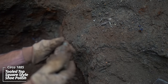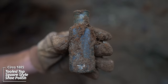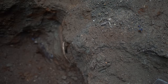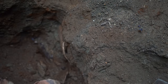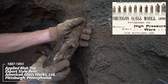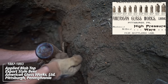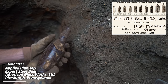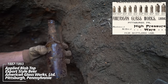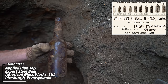Maybe another boot polish. No embossing on this thing. Tooled top. And another beer — makes me wonder how many of these weren't supposed to be here. Maybe they were thrown down the pit to hide the evidence. Maybe the soldiers weren't supposed to be drinking. It's not a lot that was thrown down here for the size of the pit. That one's beautiful — it's got some seed bubbles.